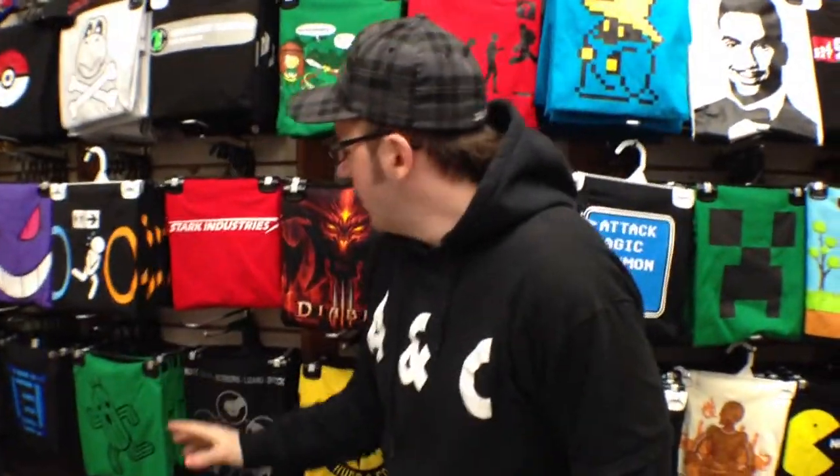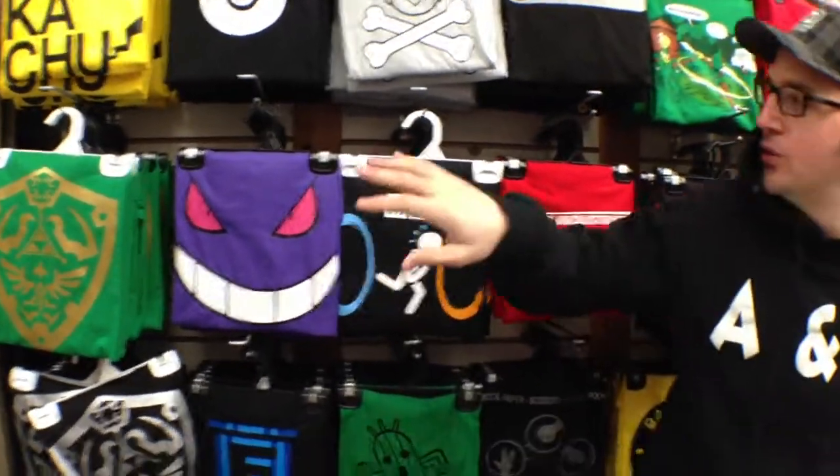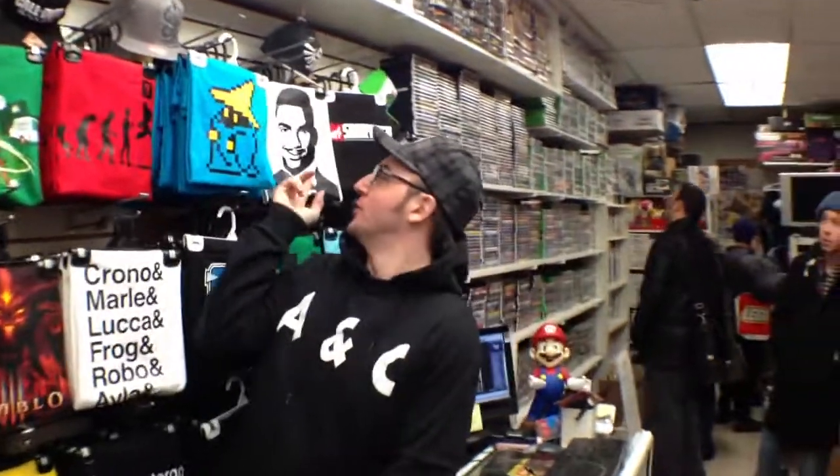Oddly enough, the biggest seller has to be Gengar. For some reason, Gengar is so popular here that we've sold out of this numerous times. Isn't that right, Chang? Yes, that is right. Thank you. That and, for some other reason, Carlton. Go figure.